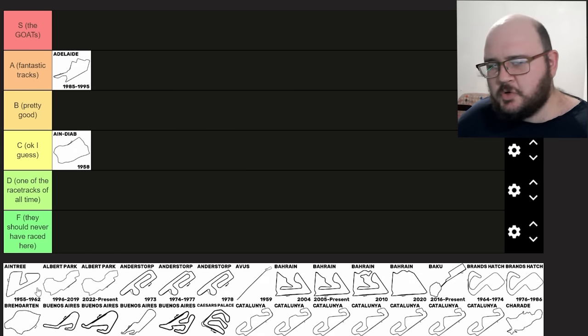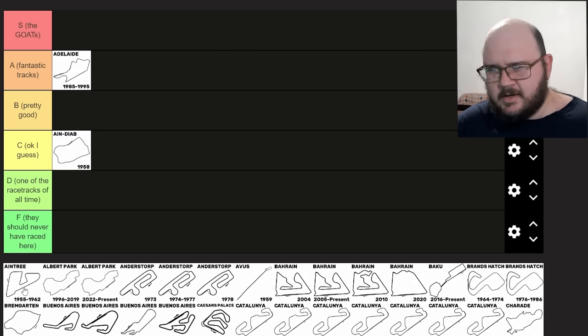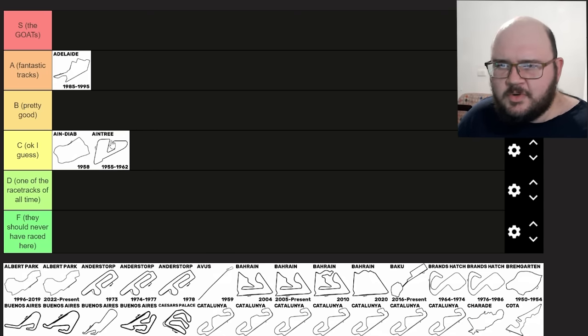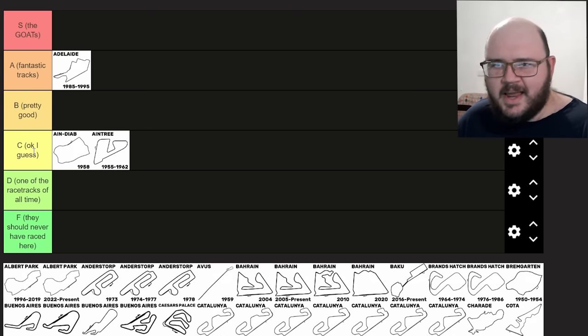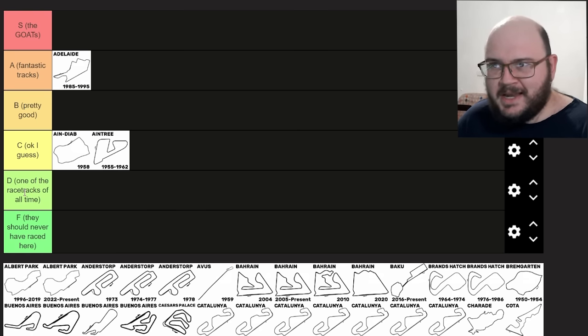Aintree shared the British Grand Prix with Silverstone between 1955 and 1962 and raced within the grounds of the horse racing circuit, so you went through gates and stuff as well. I'd recommend driving Aintree as a mod track in a sim if you haven't already — it should be available for Assetto Corsa or the original rFactor. It's an entertaining track but it doesn't really jump out as truly fantastic. I would say C tier — right in the middle, where C tier means tracks that fulfill their function as a racetrack and you don't really have any good reason to get rid of them.